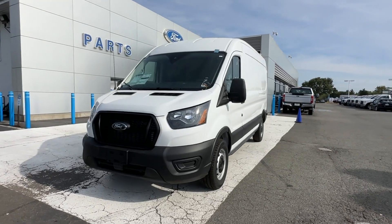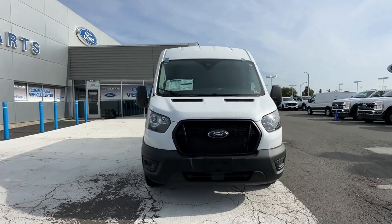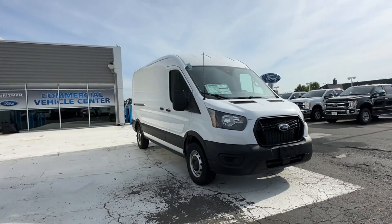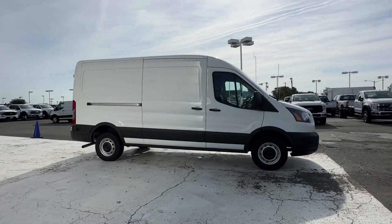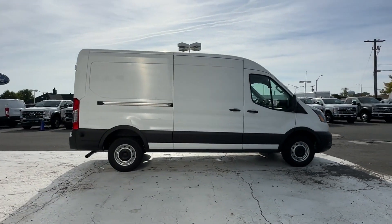2023 Ford Transit Cargo Van. This van transports any and all cargo to its final destination. Its sensibility is matched by a spread of extra features,